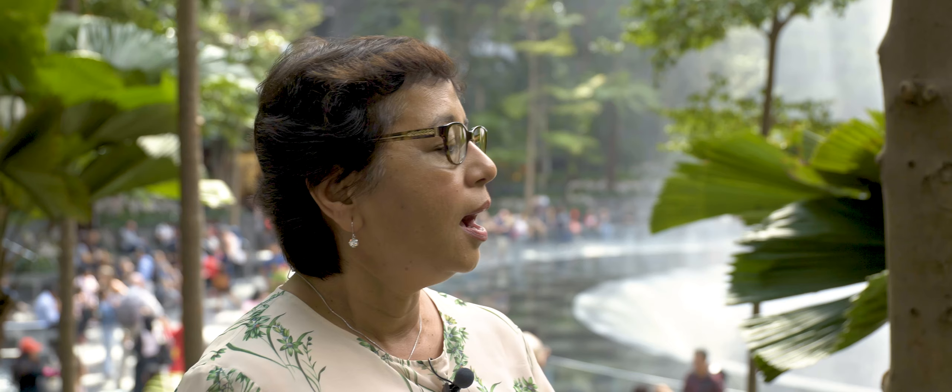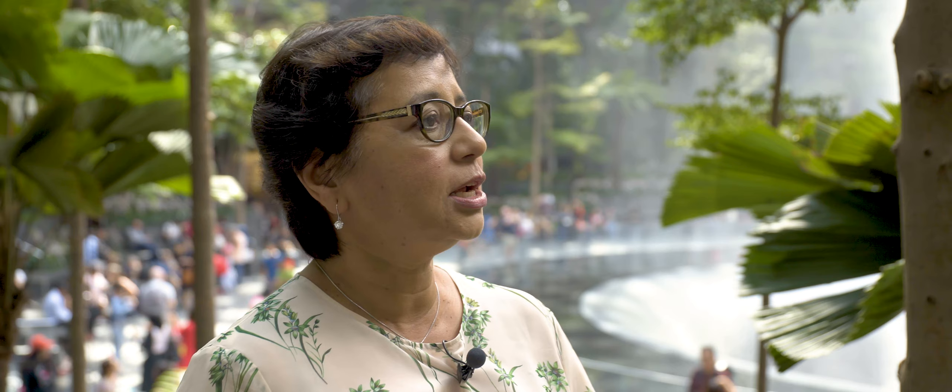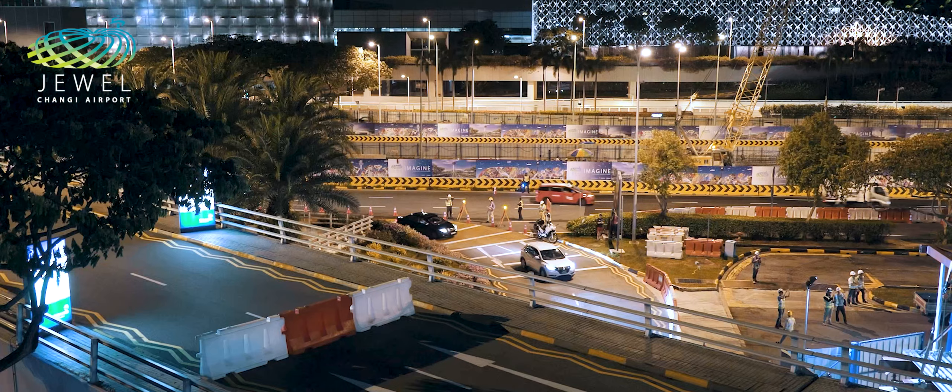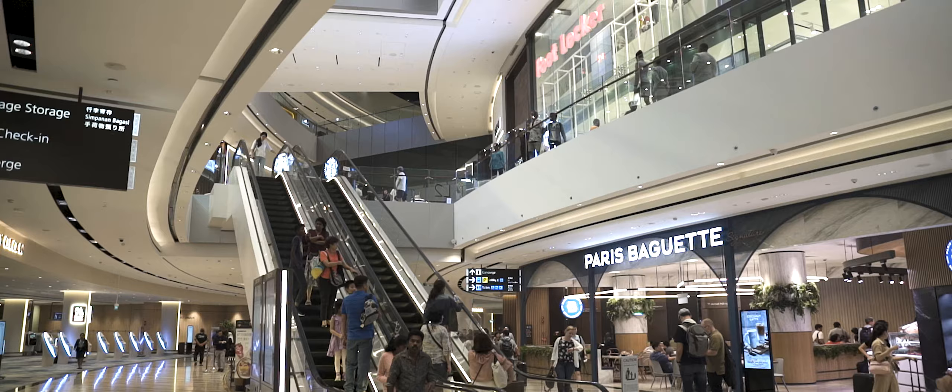Changi wanted to increase the capacity of Terminal 1 and one of the issues was that the parking lot was very limited because it was a surface parking lot. They were hesitant to build a parking garage in front of Terminal 1 because as you come up the driveway you see the parking garage. So they realized the only way to increase parking capacity was to get it underground, which is extremely expensive construction. So they thought, in order to make it viable, let's have some extra shopping over there.